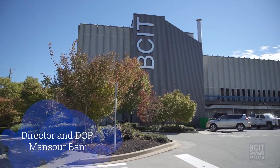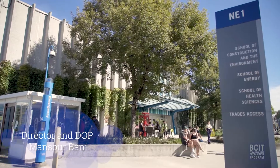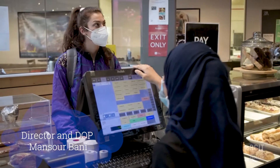Life as a student at BCIT is exciting but busy. So here's a sneak peek at the pavilion, the newest addition to one of many places for you to sit back and relax. Usually you come here maybe before class, and as soon as you get here, the atmosphere really catches you.